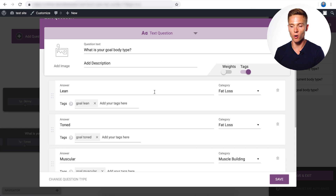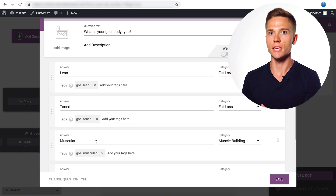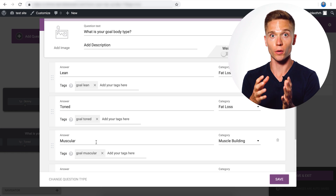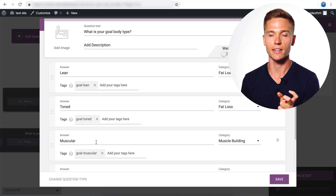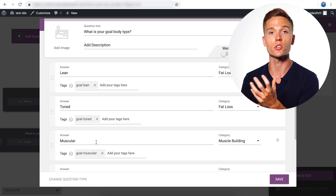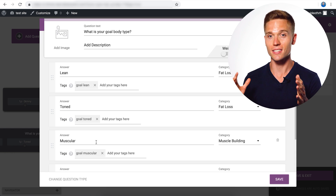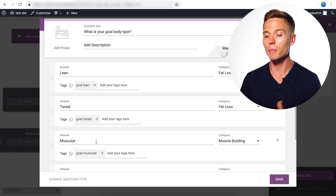Our third question has three more tags: goal lean, goal toned, and goal muscular. Notice that for the current body type question, we used 'current' in the tag, and for the goal body type question, we use 'goal' in the tag. That's really important — the last thing you want is a complex quiz where thousands of people go through and you're unorganized. Set it up organized and clean from the start by being descriptive with your tags. Just adding a word like 'current' or 'goal' alongside the descriptor is all you need.